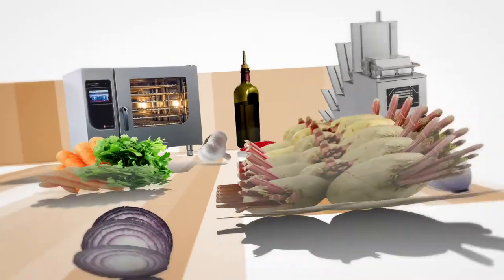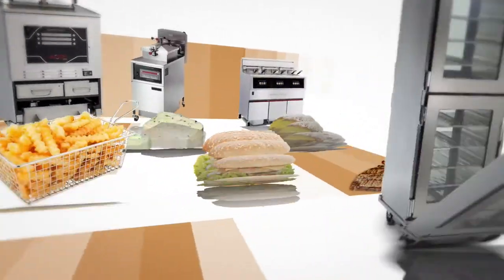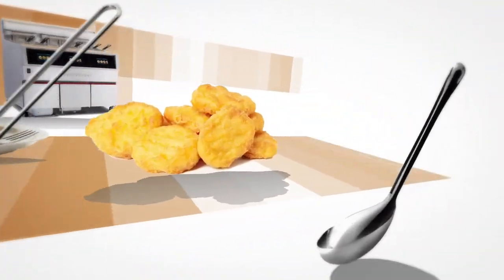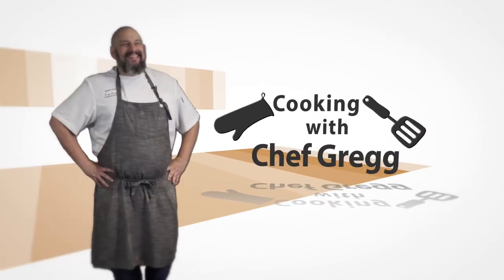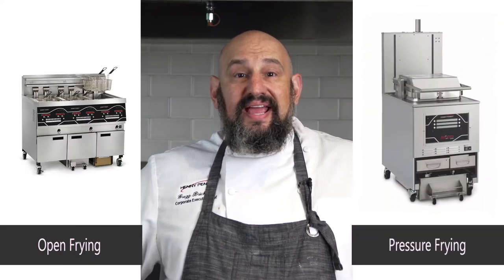Pressure fryers can cook just about anything that open fryers can cook. So what are some of the benefits of pressure frying? Hey, it's Chef Greg here. With me today are Josh Frank and Matt Graff, product managers here at Henny Penny. Open or pressure frying — the age-old question. So guys, let's go over some of the benefits of pressure frying.